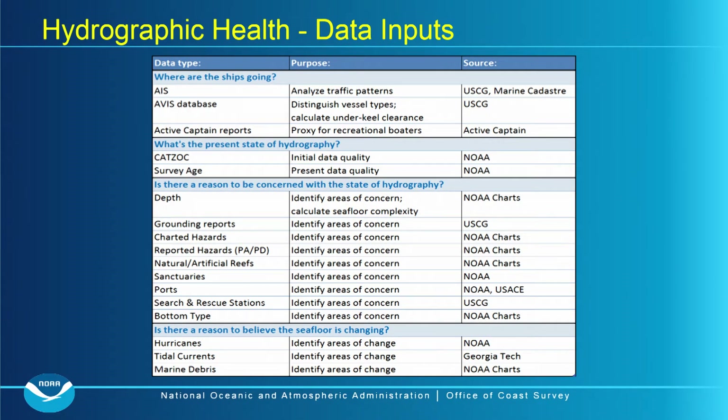Here are some of the data sets we use. Most obviously come from NOAA, but others can come from any source — for example, we take tidal currents data from Georgia Tech because it happened to be the best available source in a format we could readily use.